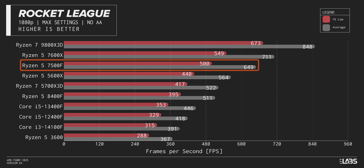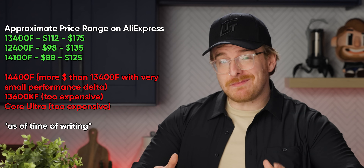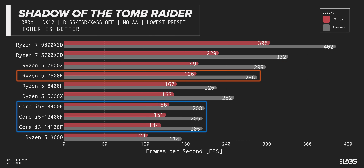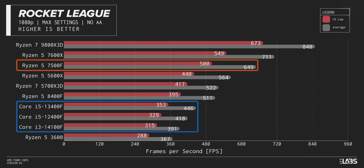The 7500F sees a big lead of over 24% over its primary competitor. And when we throw in some similarly priced chips from Intel on the chart, they do not put up a fight — not a single one beats the 7500F even once.